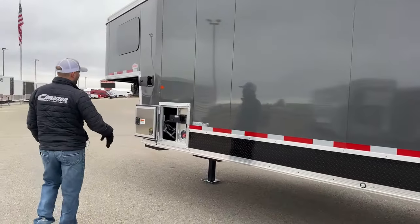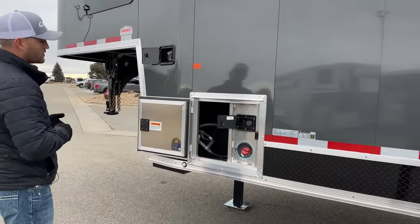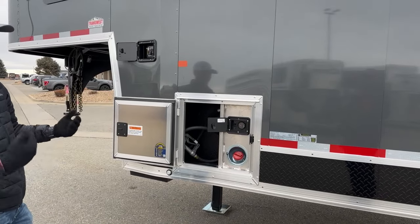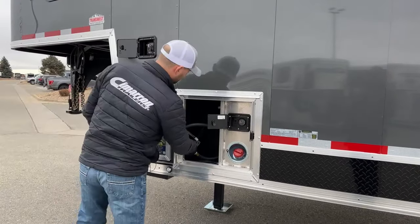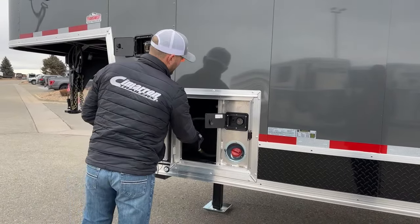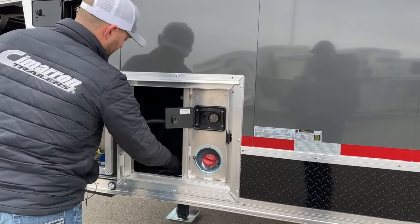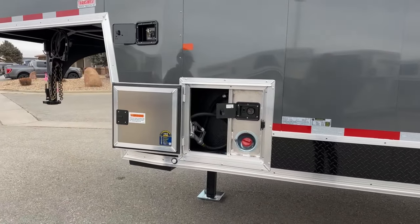This trailer is equipped with a 50-gallon fuel tank and a 12-volt fuel cell. Really cool that you can take 50 gallons of fuel with you — you don't have to worry about finding a fuel station or carrying jerry cans, because you'll have 50 gallons onboard. The fuel nozzle is to the left. It's super easy to use — you have a fuel gauge and an on/off button. Just ground it out before you use it by hooking it to the lip of the trailer, then fuel all your sleds or UTVs right off the trailer.